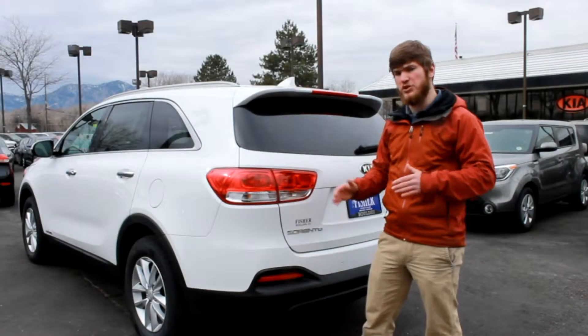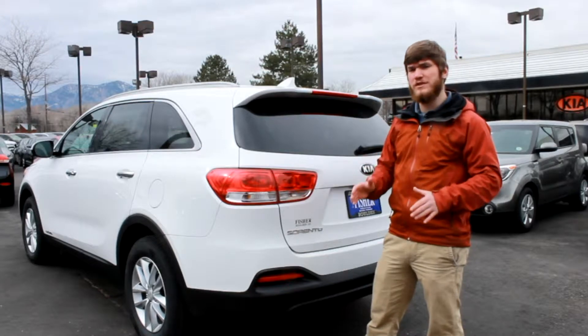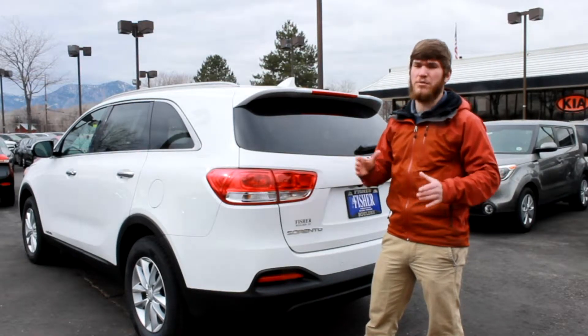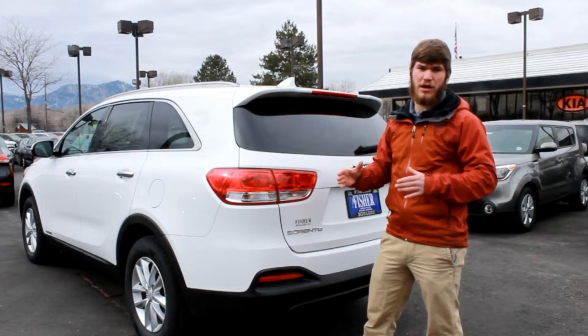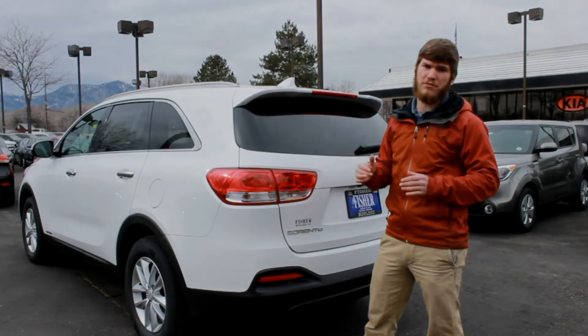When you compare the standard warranty offered by Jeep and Kia, you'll notice the Kia's is much more extensive. The Jeep's warranty is only 36 months, 36,000 miles with a basic warranty, and their powertrain warranty is only 60 months, 100,000 miles. Whereas Kia has the industry-leading 10-year, 100,000-mile powertrain warranty, plus a 60-month, 60,000-mile basic warranty.